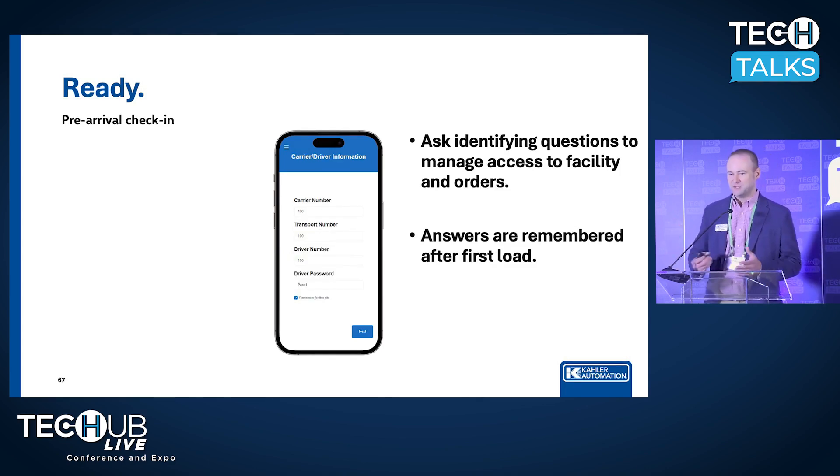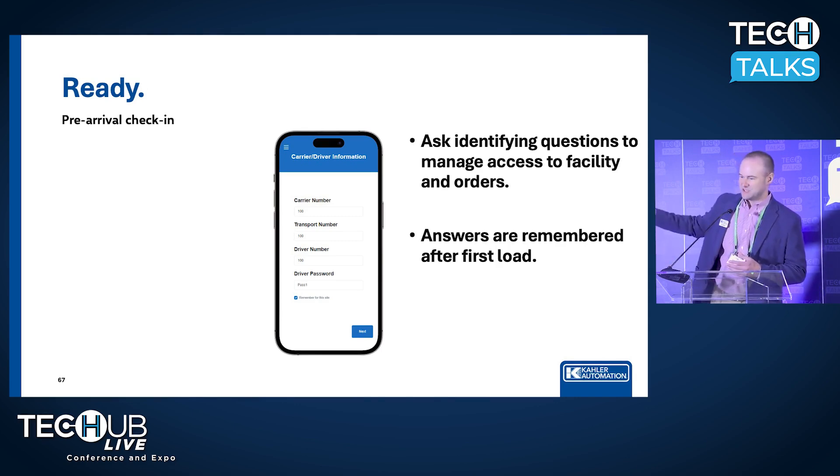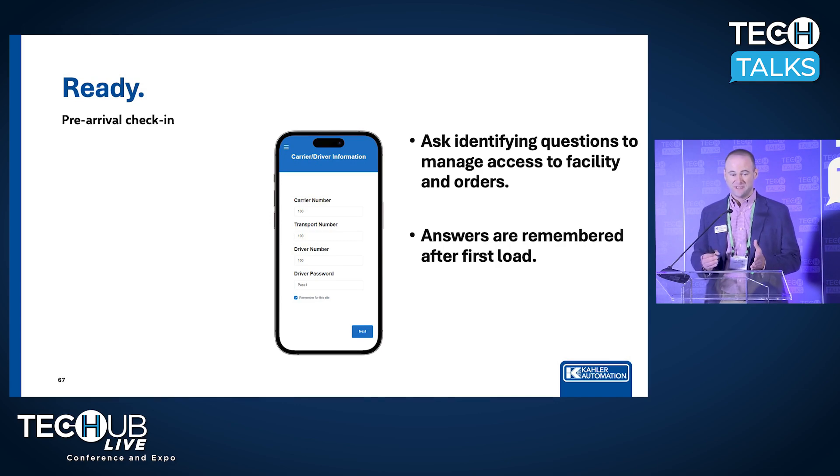On to the next step, we just need to ask some identifying questions. Really, we just want to know, have you given these folks permission to actually come onto your property and get a load of fertilizer? You can ask any variation of these questions right here. The cool thing is, after they show up one time and do this, we remember it, so the next time they don't have to fill this out. They type in the city and state and they move on to the next screen.